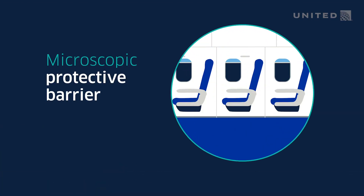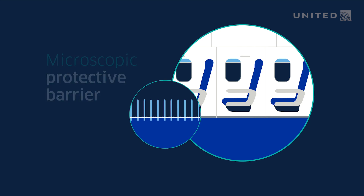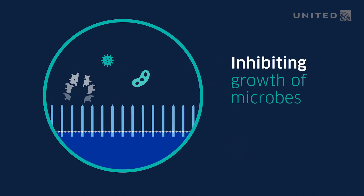Here's how it works. When our new antimicrobial spray makes contact with an exposed surface, it forms a protective barrier that resembles a bed of microscopic pins. This protective barrier will attract bacteria and germs, puncturing them on contact.